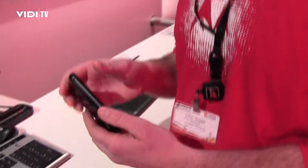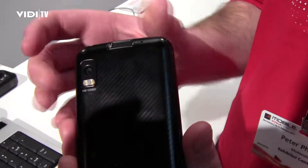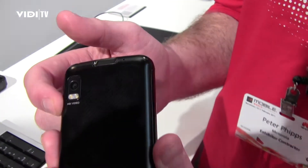This is the Motorola Atrix, which is the world's most powerful smartphone. It's supporting a dual-core processor, the Nvidia Tegra 2 chip. It's got a gig of RAM, a 5 megapixel camera, dual LED flash, and HD capture.